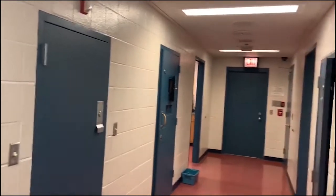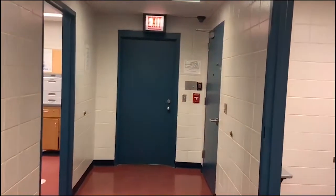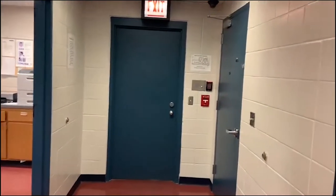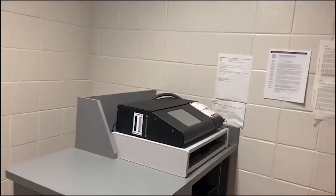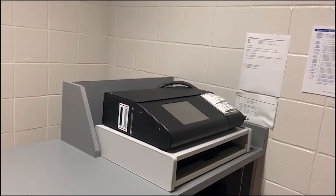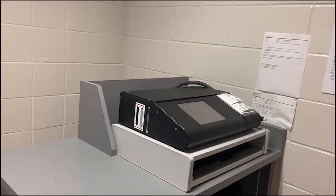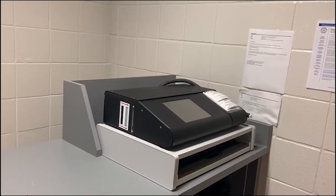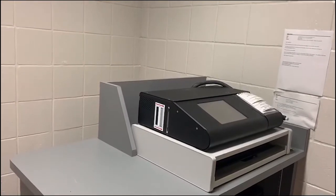We're now entering the booking area where officers bring back individuals that are under arrest and have to be fingerprinted and photographed. It might be a situation where it's a DWI and someone has to come back for a breath test. This would be the actual test that officers would request if someone was arrested for a drunk driving offense — it gives the results of the person's alcohol level at the time of the test.